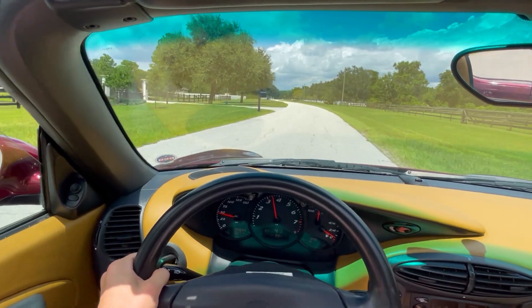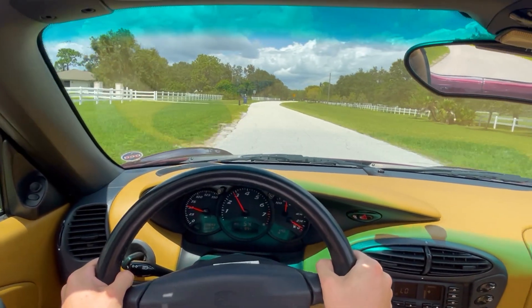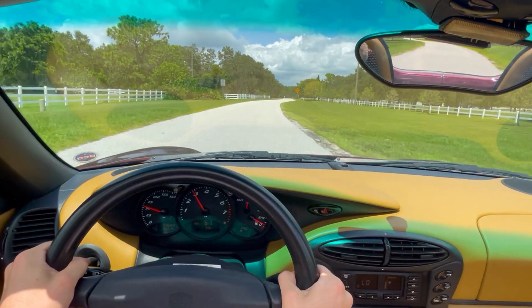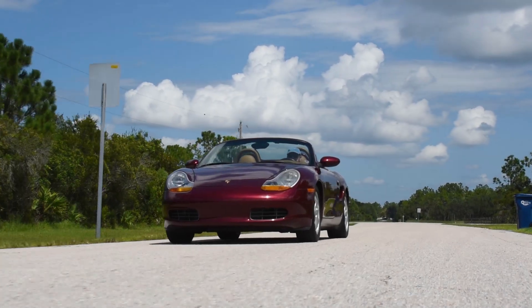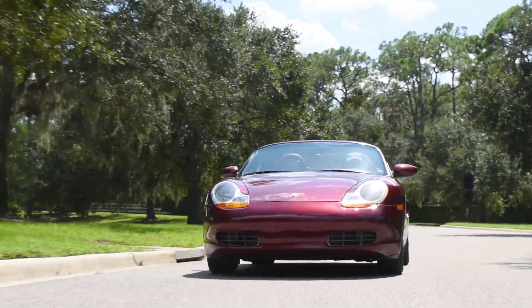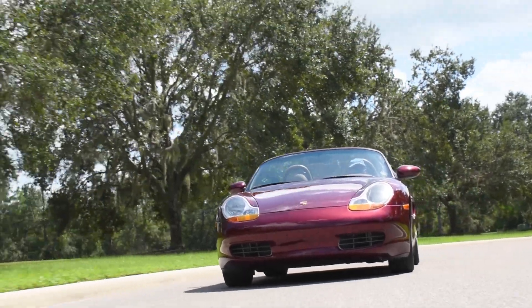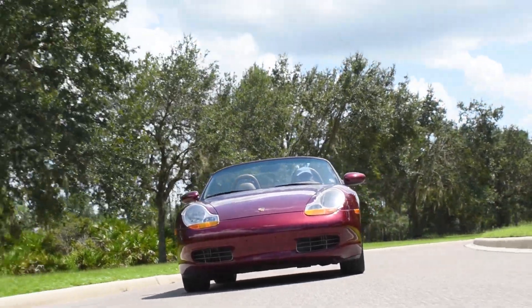Sitting behind the wheel of the 986 Boxster, I first want to talk a little bit about the history of the car and why they were so important. Back in the early 90s, Porsche was in a rather precarious situation. With sales dipping to all-time lows, it looked as if the end might have been near. However, in 1993, Porsche brought something to the Detroit Auto Show that would change everything.